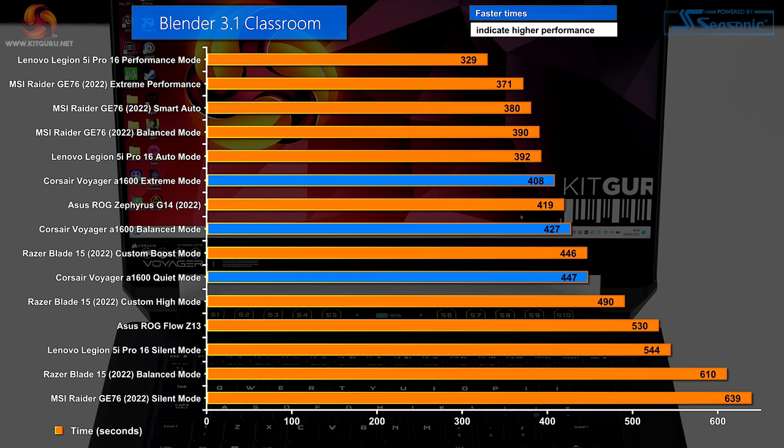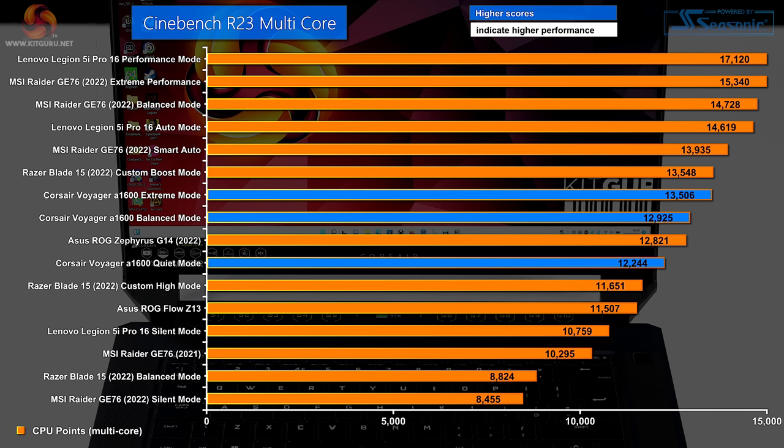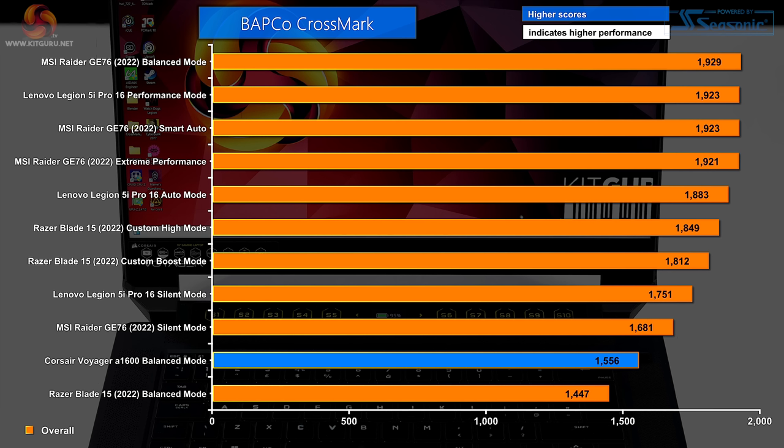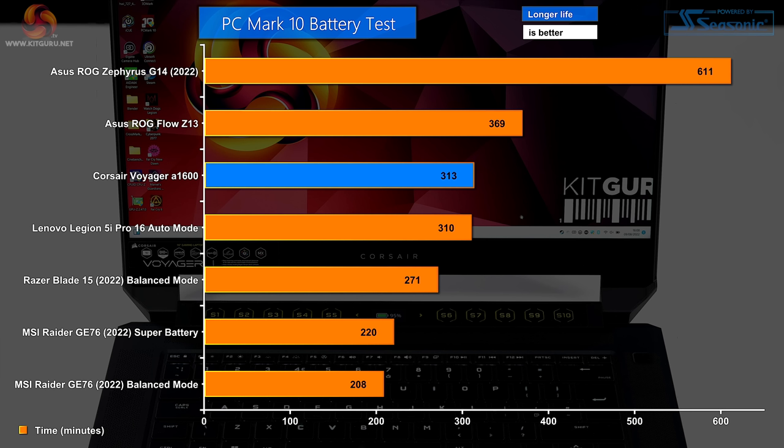In Blender, the Corsair Voyager in extreme mode is head-to-head with the ASUS ROG Zephyrus, balanced mode is slightly slower, and quiet mode is about 20 seconds slower still. Cinebench R23 multicore — a pure CPU test — the mode doesn't matter much and performance is okay. Cinebench R23 single core is not so good. In BAPCO Crossmark — an Intel-oriented test — the Corsair with its AMD hardware sits at the bottom of the chart. Battery life is peculiar: despite a larger 99Wh battery, the Voyager manages about five hours in PCMark 10 versus ten hours from the ROG Zephyrus.